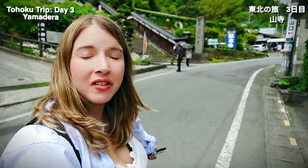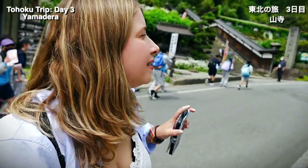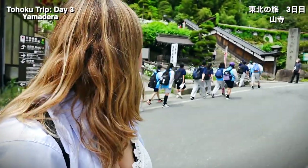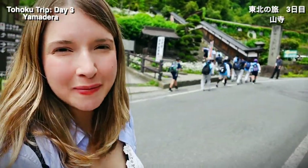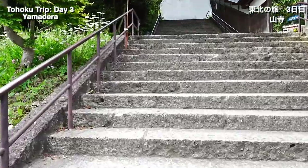Now we're going to head up to Yamadera, which, as the name suggests, is a temple in the mountains. It looks absolutely gorgeous and picturesque from what I've seen — I haven't actually been up there yet. So we're going to wait for the kids on their school trip to head up first, and then we're going to go take a look and hopefully see some of those amazing views as well.